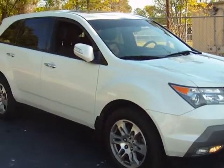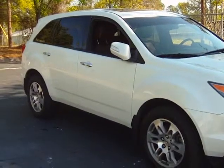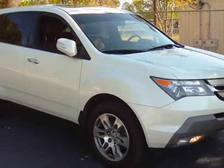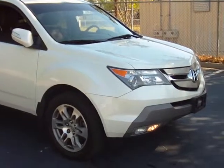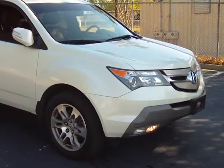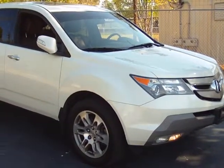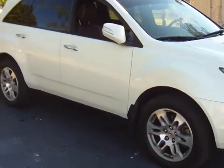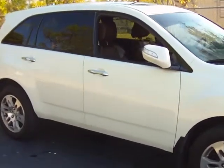2008 Acura MDX Premium Model, White Diamond Pearl. Isn't this just a beautiful SUV? The most standard features you're going to find on a midsize luxury SUV, hands down.